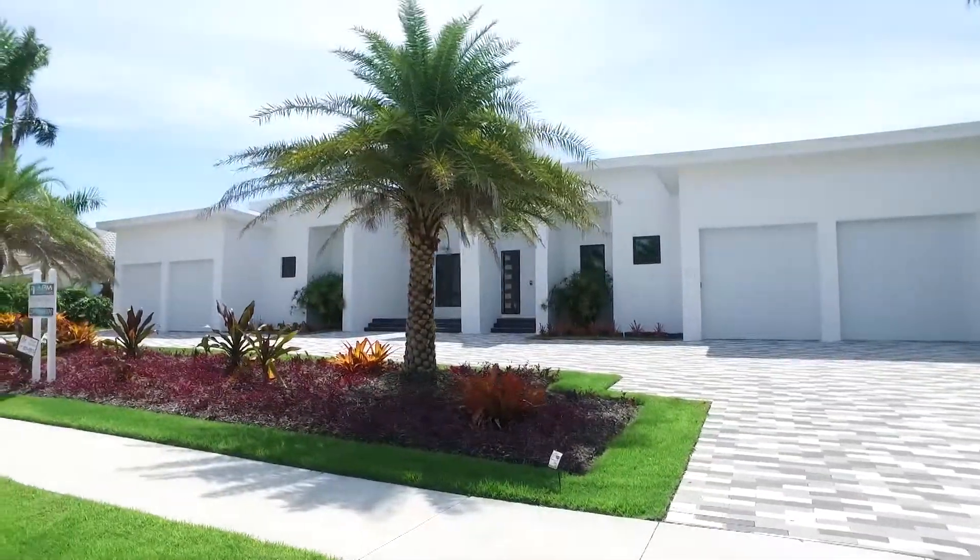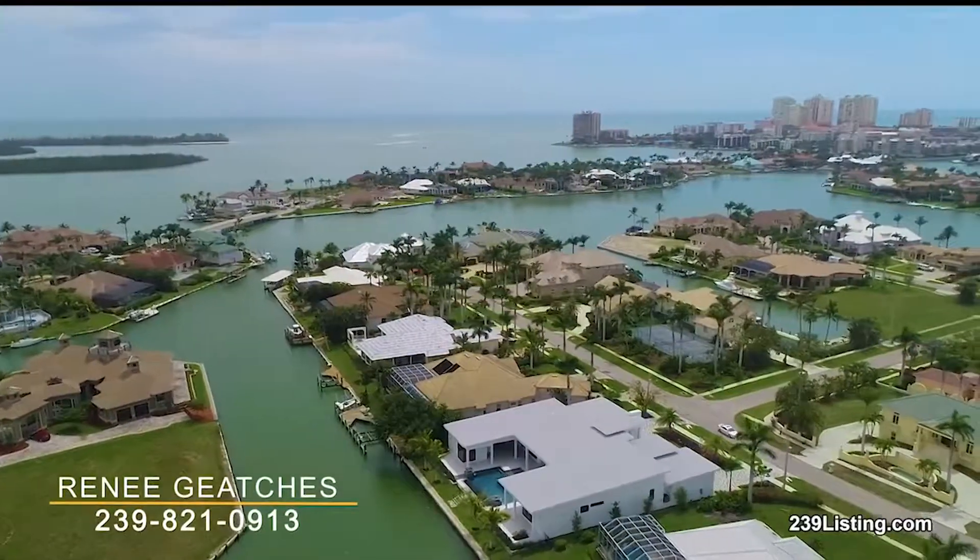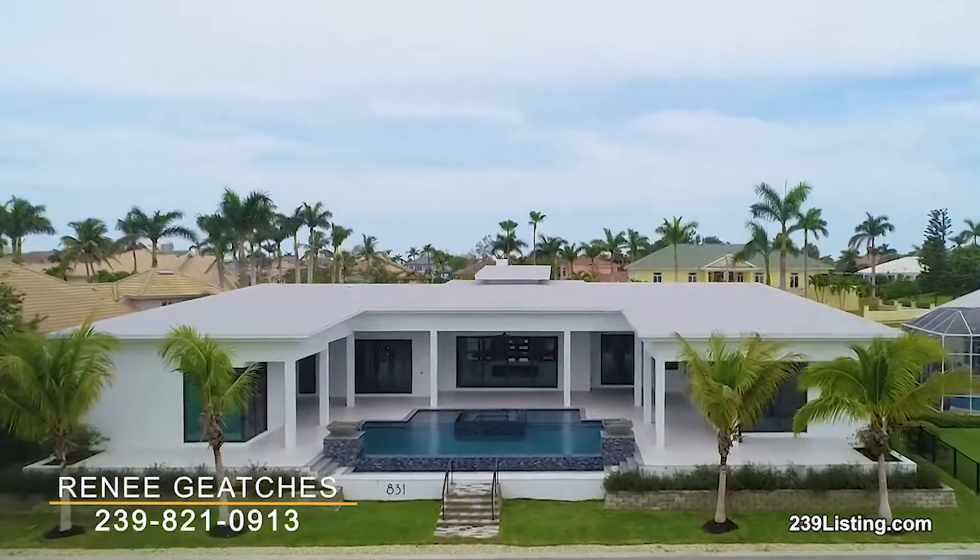Marco Island is located just a short ride from the Florida Everglades and close to Naples. Marco Island is the largest and only developed land in Florida's 10,000 Islands.